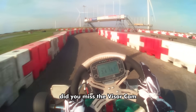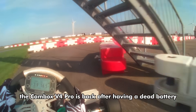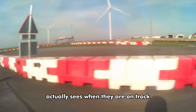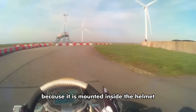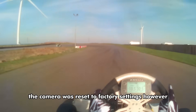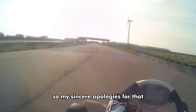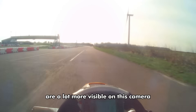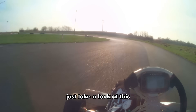Did you miss the visor cam? Well, the Cambox V4 Pro is back after having a dead battery that was replaced by Cambox in France. The camera gives a really good impression of what a driver actually sees when out on track because it is mounted inside the helmet. After the battery was replaced the camera was reset to factory settings, which also meant it was set to 30fps — so my sincere apologies for that. Also, the bumps on this track are a lot more visible on this camera due to its lack of proper stabilization.